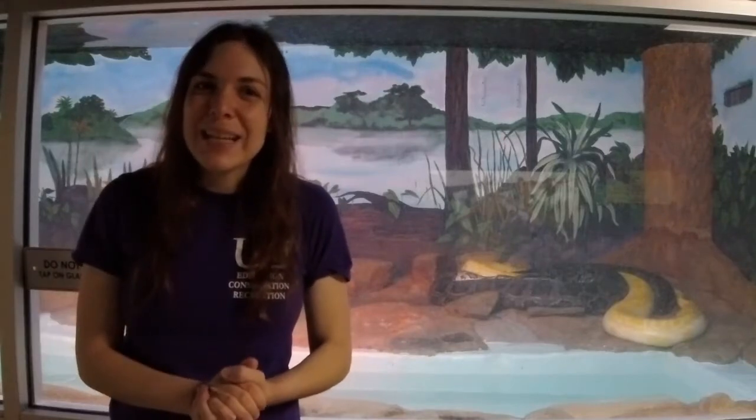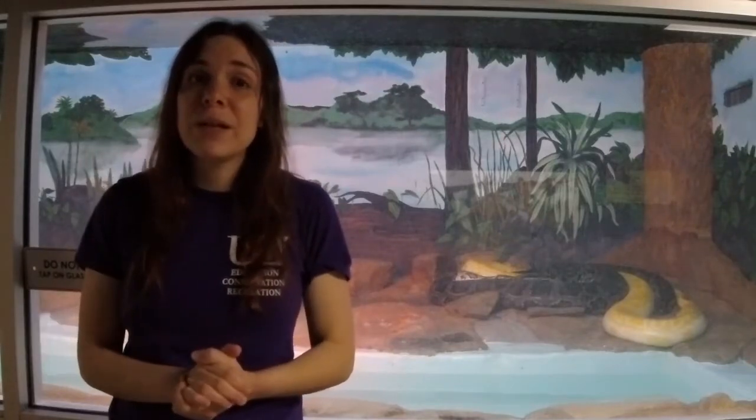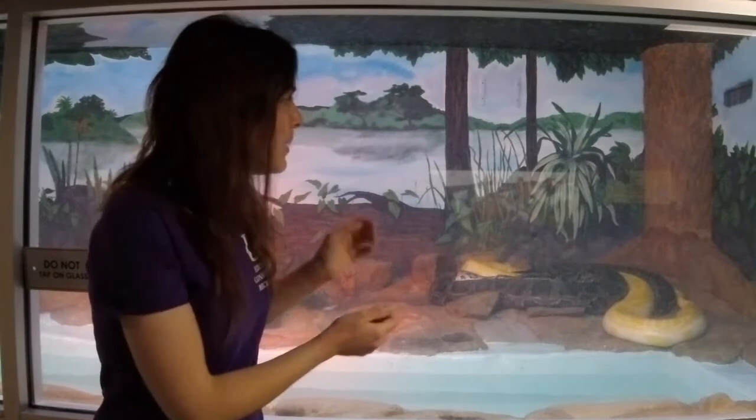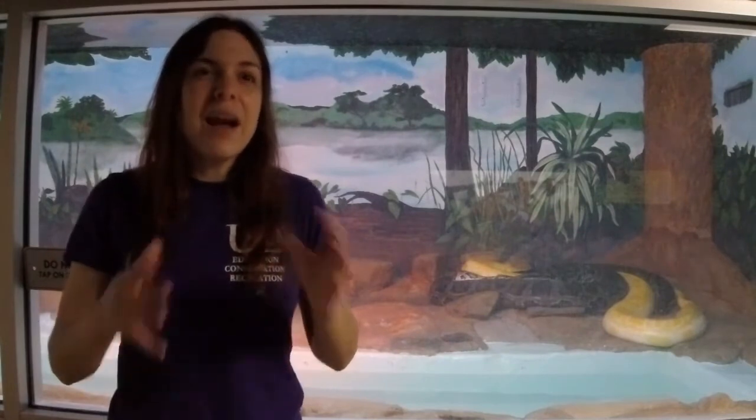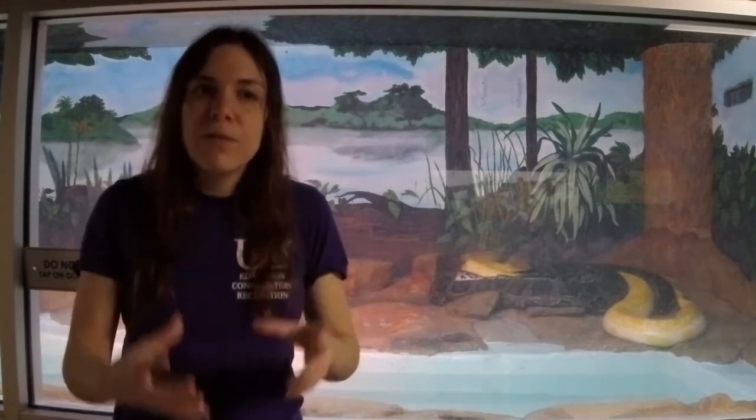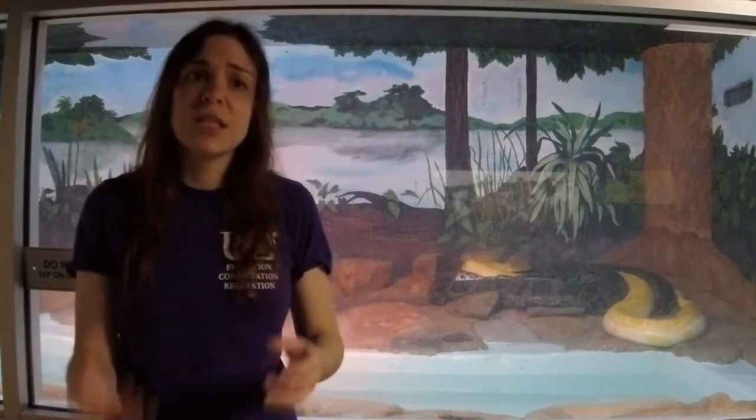Thank you so much for joining us here at the Utica Zoo. We hope you enjoyed our visit with our Burmese pythons. Be sure to check out our website at uticazoo.org/kazoo for some cool and interesting facts about invasive species and endangered species, and some activities you can do at home. Thanks so much!